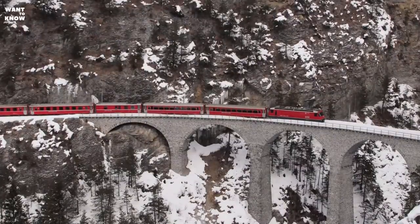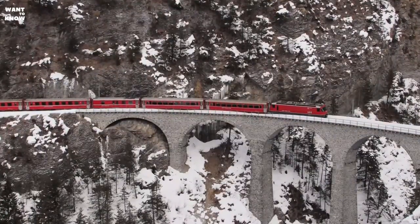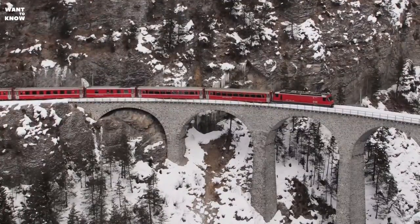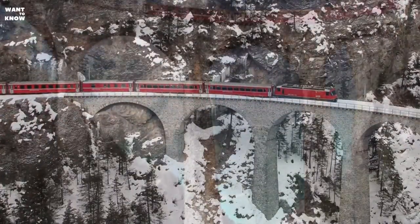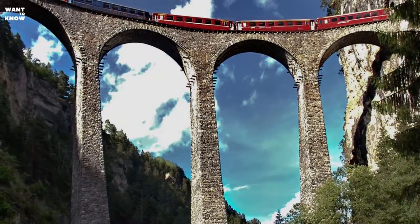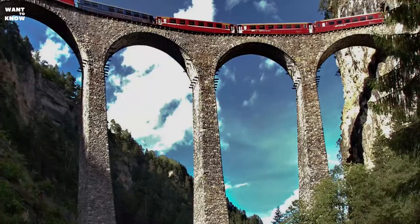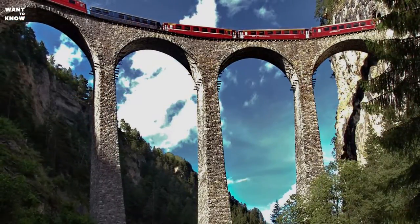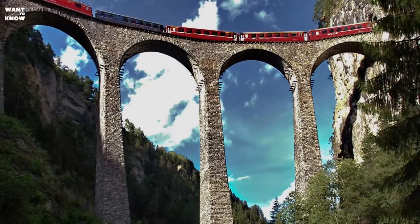This bridge became a symbol of the Albula Railway, which is included in the UNESCO World Heritage List. Iron towers were placed in the center of the piers, on which auxiliary crane bridges of five tons were supported, and the iron towers were left embedded in the masonry. The viaduct sits on the section of the Albula Railroad connecting the towns of Filisur and Thusis.